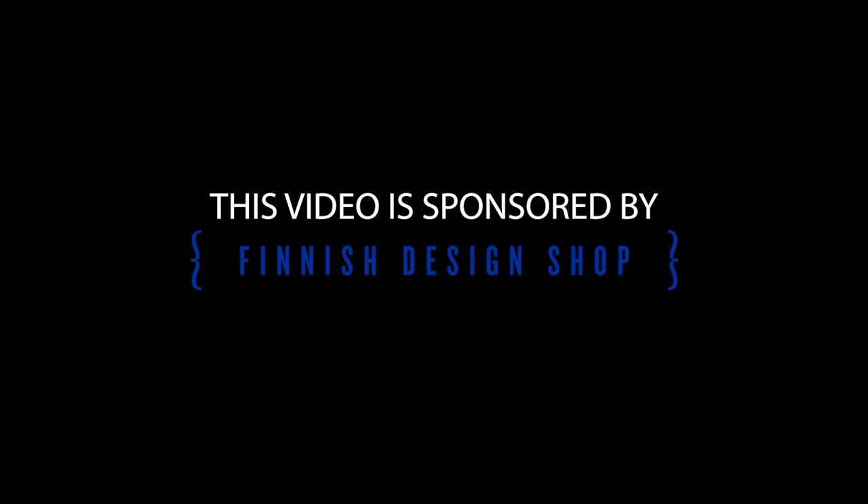This video is sponsored by Finnish Design Shop. Hi everyone, I'm Alan Torp and welcome back. And a happy 2022 is in order. I'm going to pick up where I left it before the holidays with another episode in this Scandinavian Design Tour Through the Decades series.